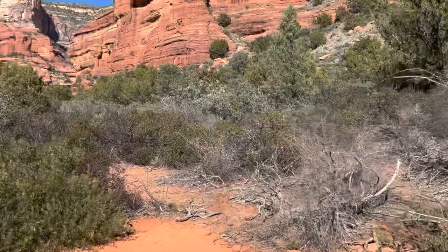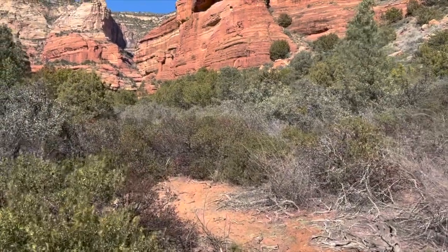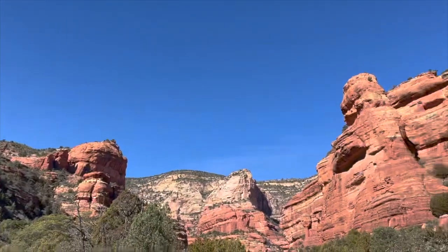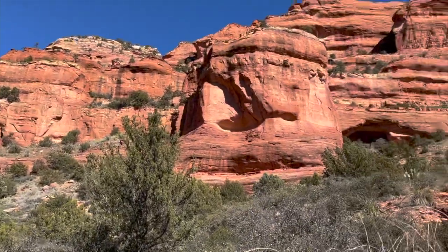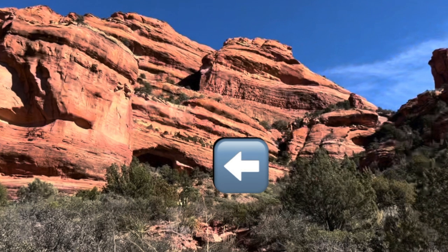Once you find the trail to the arch and walk for about 45 seconds or so, you look up and you can view the arch and all of the beauty surrounding it. I did not climb up there this visit, but I would love to in the future.